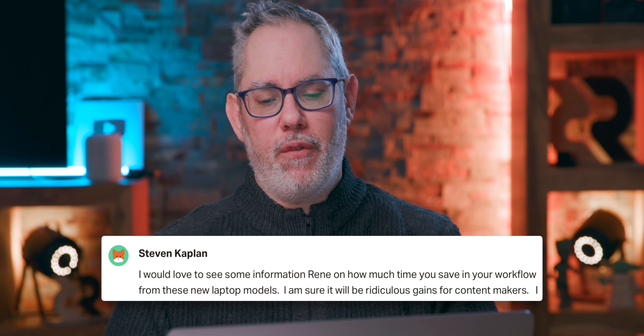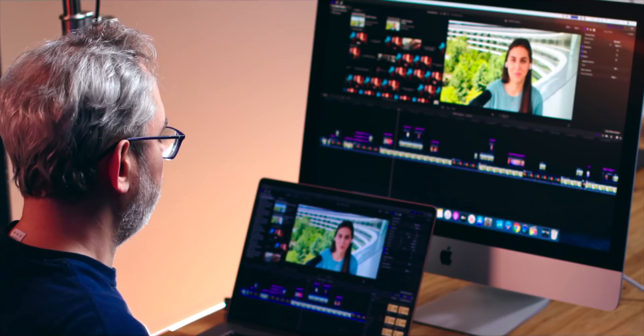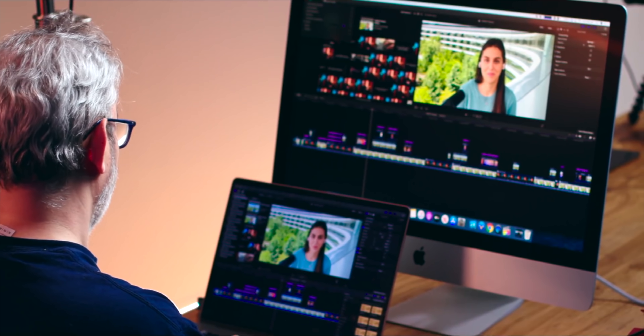Steven Kaplan asks: I would love to see some information on how much time you save in your workflow from these new laptop models. One of the biggest advantages of M1 over Intel with the MacBook Air and the two-port MacBook Pro was that everything was just so instant — iPad-level instant. You think about render time, and it renders five minutes faster. If you're rendering a bunch of videos, five minutes adds up quickly. But basically I'm living a life without beach balls on M1. When you count up all the beach balls, all the little delays, all the seconds that add up every minute of every hour every day — that is not just a phenomenal increase in quality of life, it gives you back a significant part of your life.